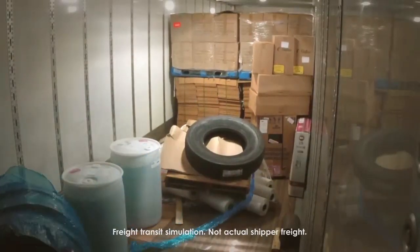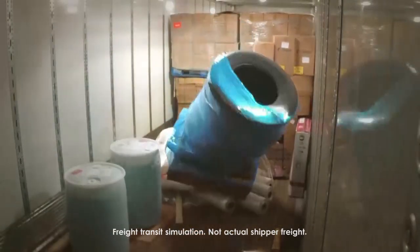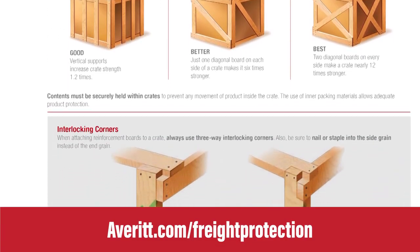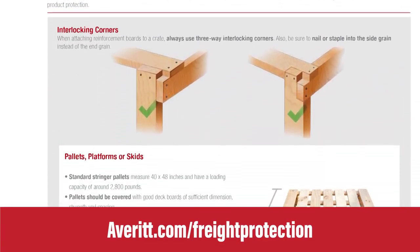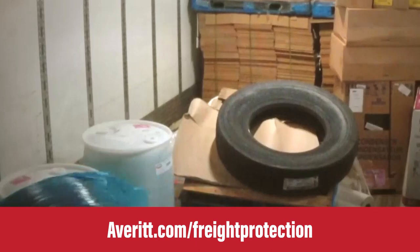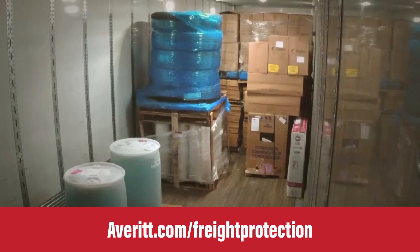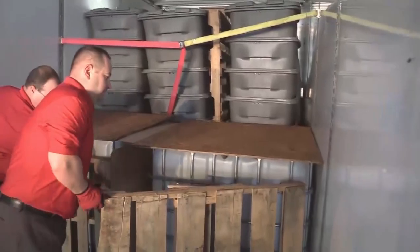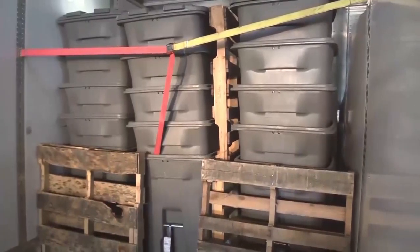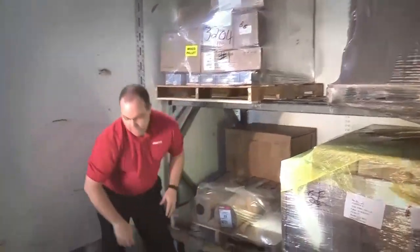Two additional items we can take away from this failure: first, a crate is not a crate just because it's called a crate — use Averitt's Freight Protection Guidelines mentioned at the beginning of this video to strengthen packaging, or ask your transportation specialist to get our loss prevention team involved. Secondly, we must make every effort to reduce the effect of vibration and load shift by filling all voids in trailers to provide stability to the packaging. We do this by using upright pallets or non-unitized freight to fill the gap, meaning these items will come in contact with your freight.